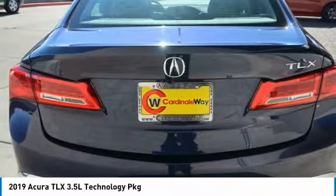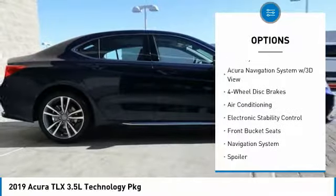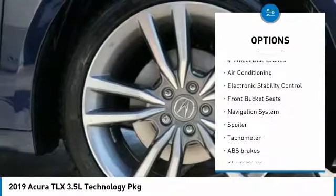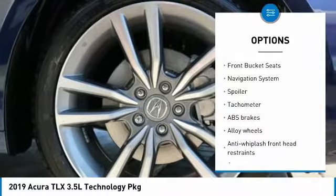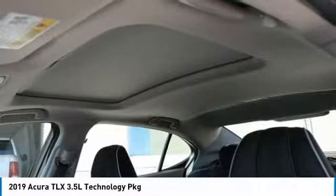Here are some of this vehicle's great options: power passenger seat, navigation system, traction control, dual airbags, air conditioning, leather-wrapped steering wheel, power steering, alloy wheels, four-wheel disc brakes, and center armrest.